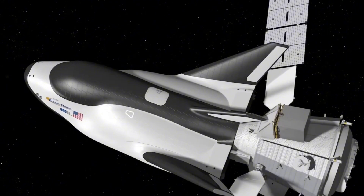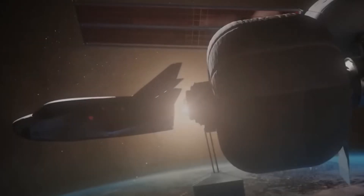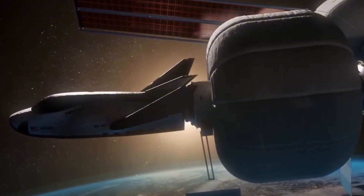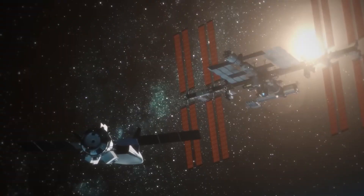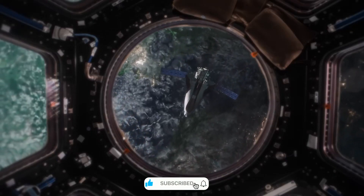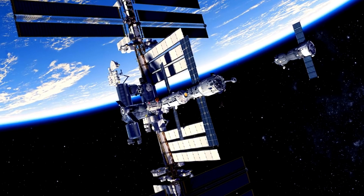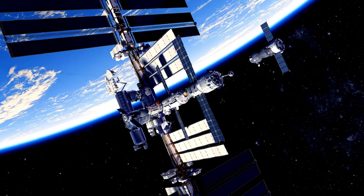One of Dream Chaser's most innovative features is its Shooting Star cargo module. This disposable cargo unit can carry up to 7,000 pounds of supplies, but its real genius lies in what happens after its primary mission. As the ISS accumulates waste and obsolete equipment, the Shooting Star module transforms into a high-tech trash disposal system, performing a carefully choreographed burn-up during re-entry, effectively solving one of the station's most persistent logistical challenges.